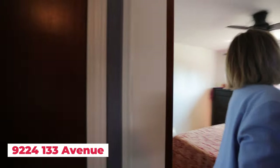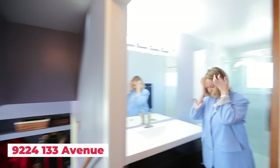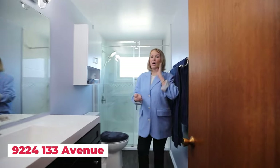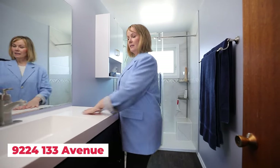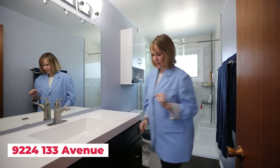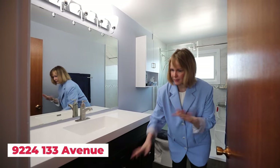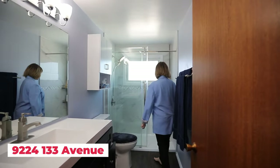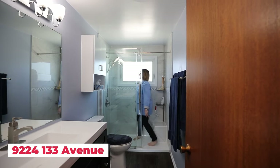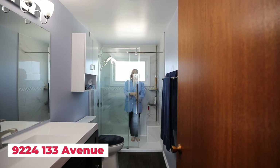Same family since 1973. We have a beautiful upgraded bathroom here — a nice high vanity, very convenient, lots of storage, lots of room. A nice block-and-shower with a beautiful door, all upgraded and new.